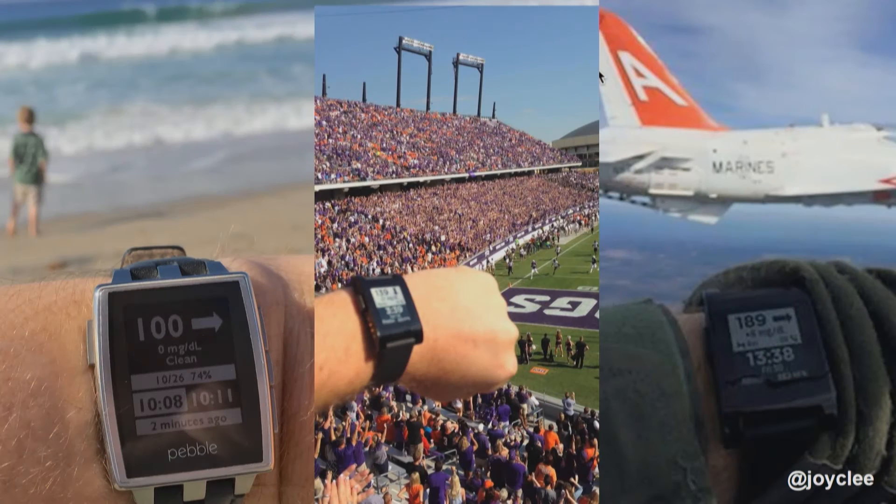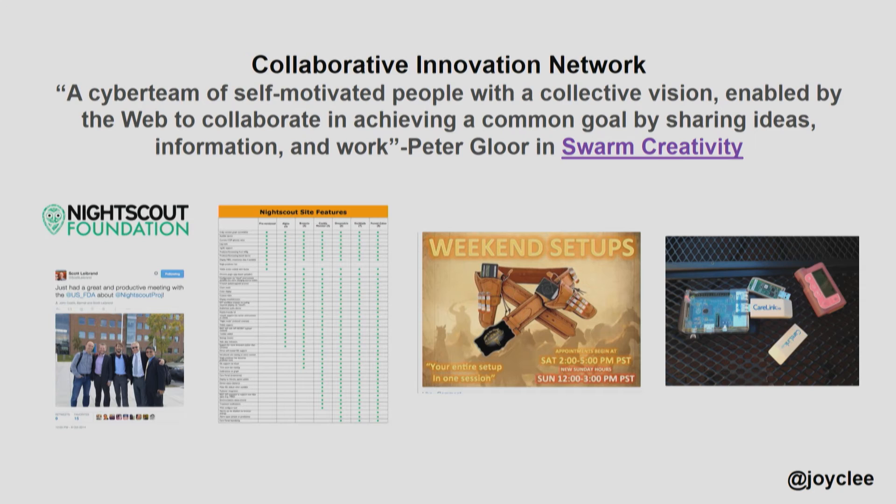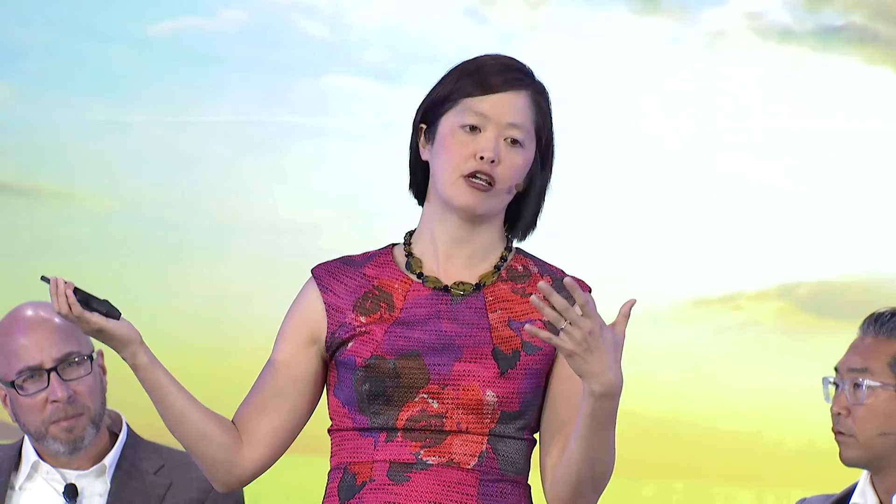There's a cute meme of CGM in the cloud — literally on the cloud. What we're trying to do is work with the community to create a collaborative innovation network, working with patients as partners in research. We're working with patient partners from the Nightscout community — Dana Lewis is here — to engage patients from ideation all the way through to conduct and dissemination, leveraging mobile technology and social media tools and the pay-it-forward spirit of this community to jumpstart and accelerate research discovery in type 1 diabetes.